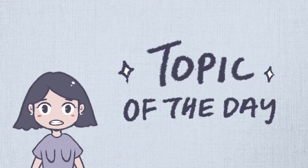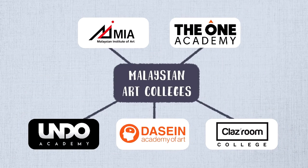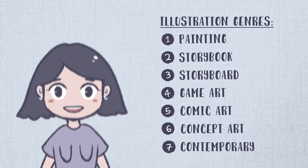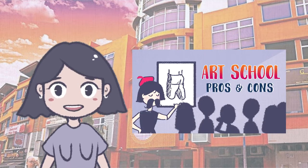Hi, welcome back to my channel. In today's video we are going to be comparing and analyzing five Malaysian art colleges. I'm only going to be talking about diploma in illustration courses because I've personally been there and it's the one I'm most familiar with. I actually went to Design Academy of Art — it was an okay experience, but I'm not going to talk about it too much in this video because I've already made a video about it.